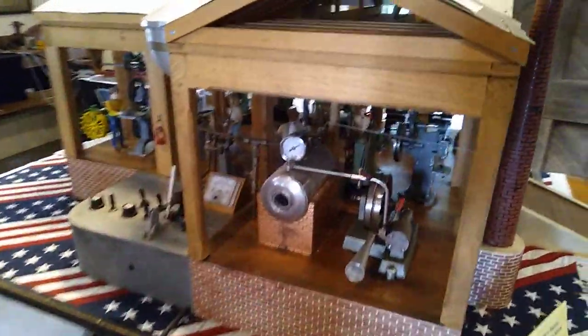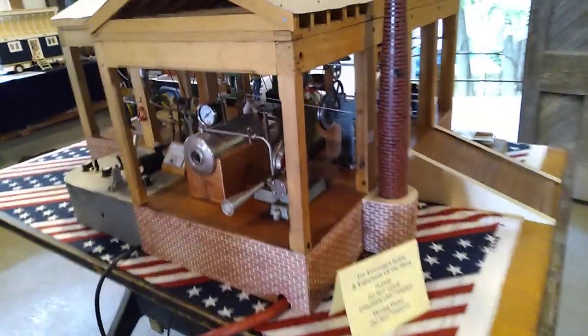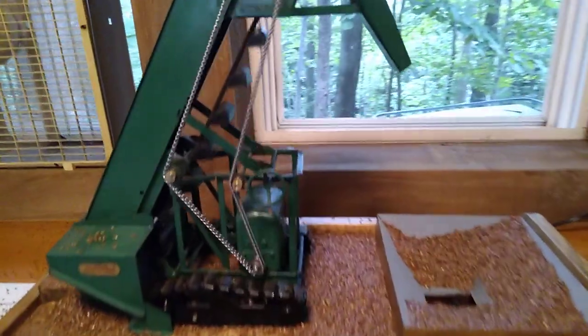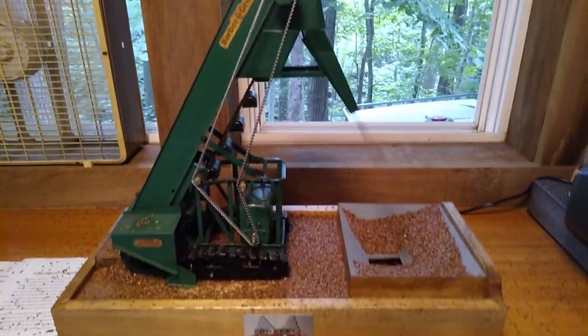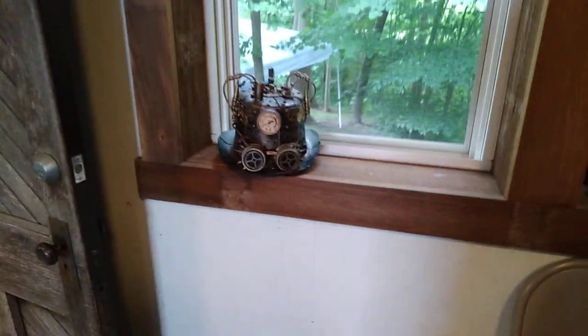And here is my model steam display. Here we have the Depke sand loader converted to run all the time. Here we have a Walesco with a buzz saw. And both my hit-and-miss engines and my steampunk hat.